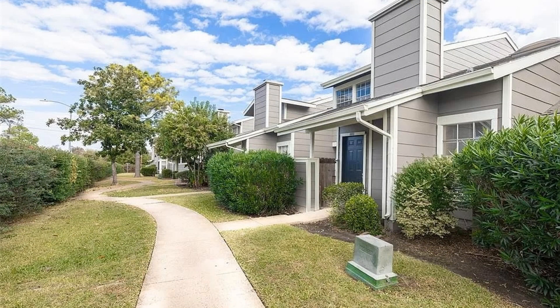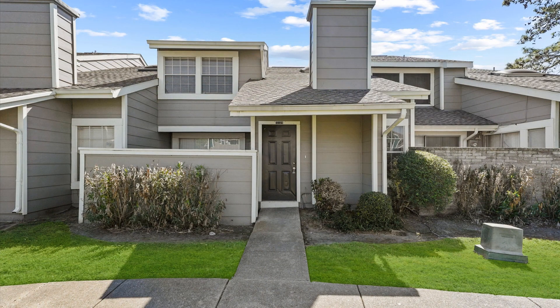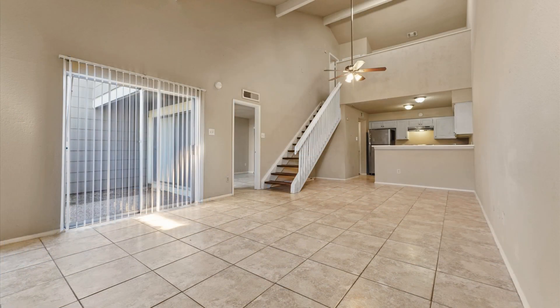This two-story townhome in Houston, Texas offers an inviting blend of modern updates and cozy features. Highlights include a skylight and vaulted ceilings, updated paint, and new plank flooring upstairs. All new plumbing lines and light-filled windows enhance the living experience with ample natural light.